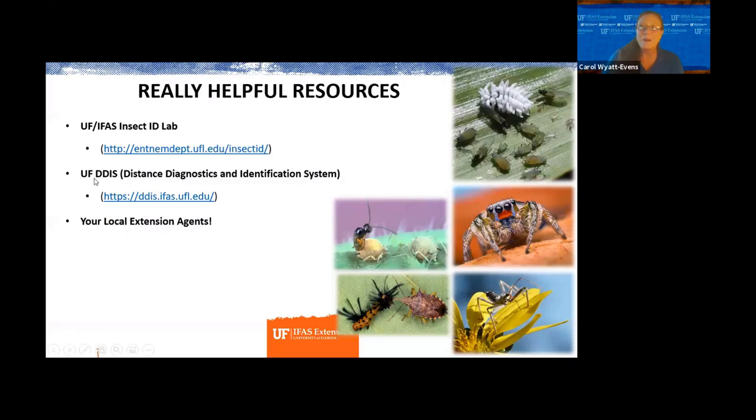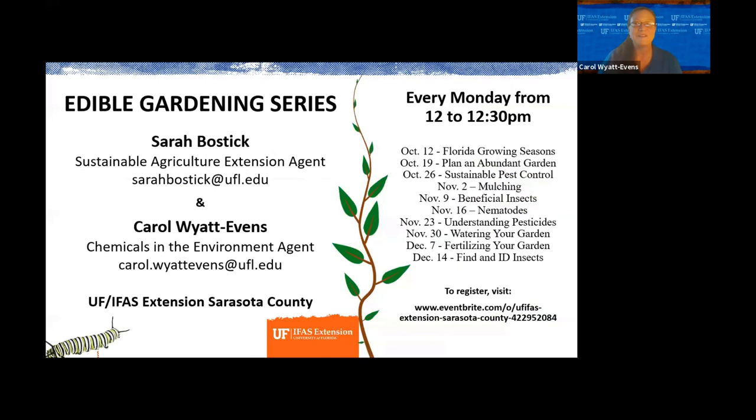We also have the insect ID lab at UF — you can send samples up there as well. There is a cost, but the director of that lab is fabulous. We have the Distance Diagnostics and Identification System lab, the DDIS, and then of course your local extension agents — Sarah and I, Marguerite, Mindy, and Wilma will all help. You have plenty of people around you to help figure out what kind of insect, plant, or disease you have.